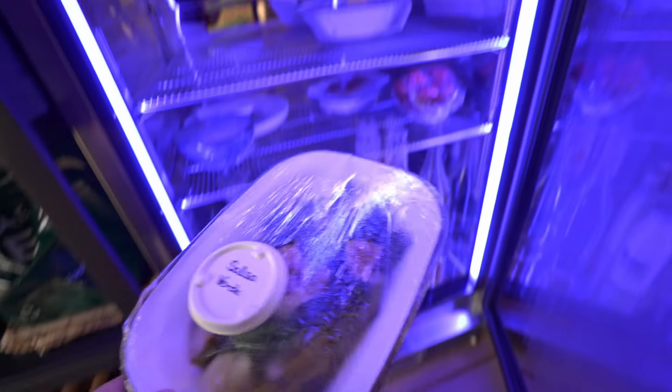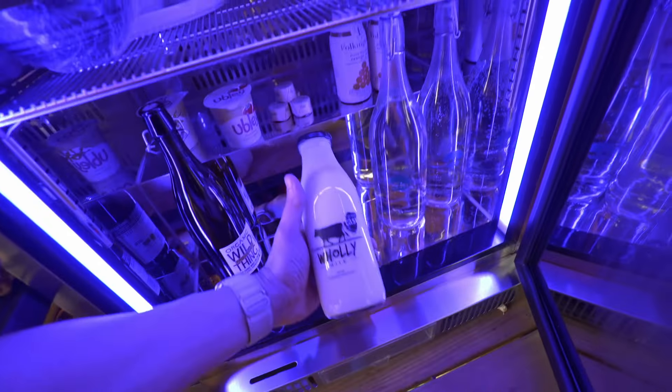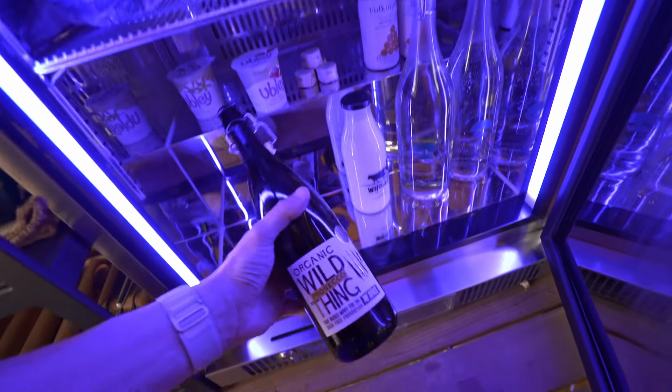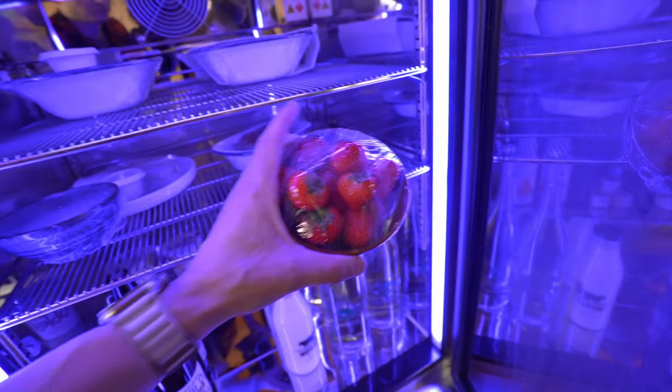When you book to stay at these treehouses you get a whole list of different food packages and things that can be here when you arrive. This ranges from little snacks all the way up to proper meals. So we've got some milk, some Prosecco, some of the meals that we picked off the list which we're going to prepare in a little while. Some fresh fruit and just some extra stuff that you wouldn't normally see.